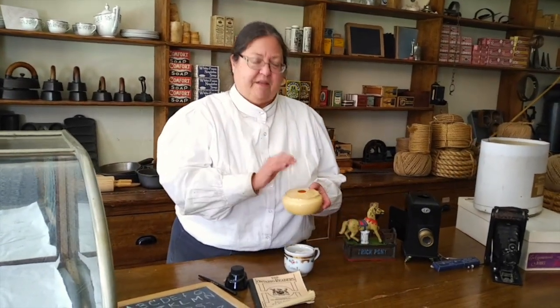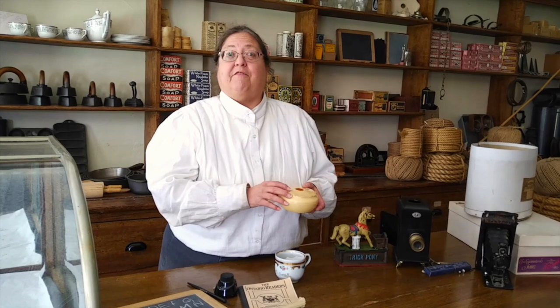Or when you comb your hair, women would put the little bits of hair in here and save them in this hair receiver, and maybe use them to stuff a pin cushion later.